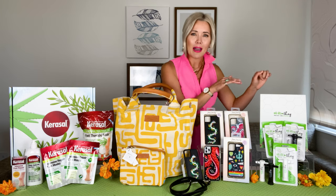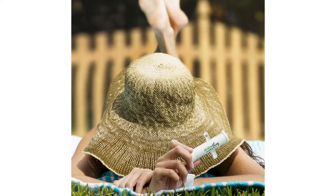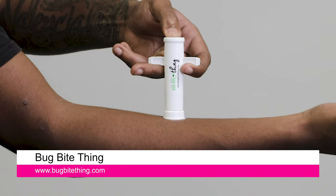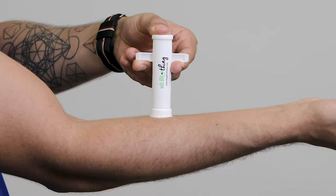Lastly, Bug Bite Thing — Amazon's number one selling product for insect bite relief, with over 33,000 positive reviews. It's been seen on Shark Tank and won 15 awards. It's a mother-daughter team that runs it, and it works by using suction to extract the insect venom to alleviate the stinging and swelling.